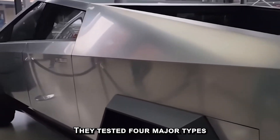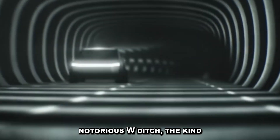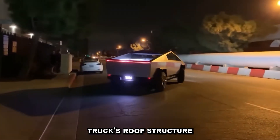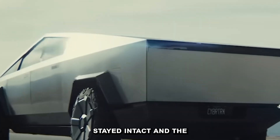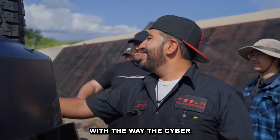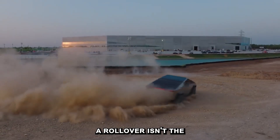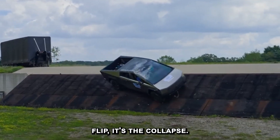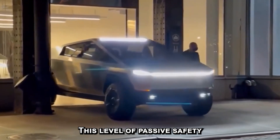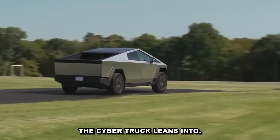Tesla tested four major types of rollover conditions: ramp, curb, soil, and the notorious Womp Ditch — the kind that catches a tire and flips the entire vehicle. In all scenarios, the Cybertruck's roof structure remained rigid, the glass stayed intact, and the cabin maintained its shape. Experts have been impressed with the way the Cybertruck maintained its structural integrity during multiple different types of rollovers. This matters because the most fatal part of a rollover isn't the flip — it's the collapse. Keeping the structure intact saves lives. This level of passive safety — designs that work whether the driver reacts or not — is rare, but it's exactly what the Cybertruck leans into. Like a helmet that's always on, it protects without needing to be activated.